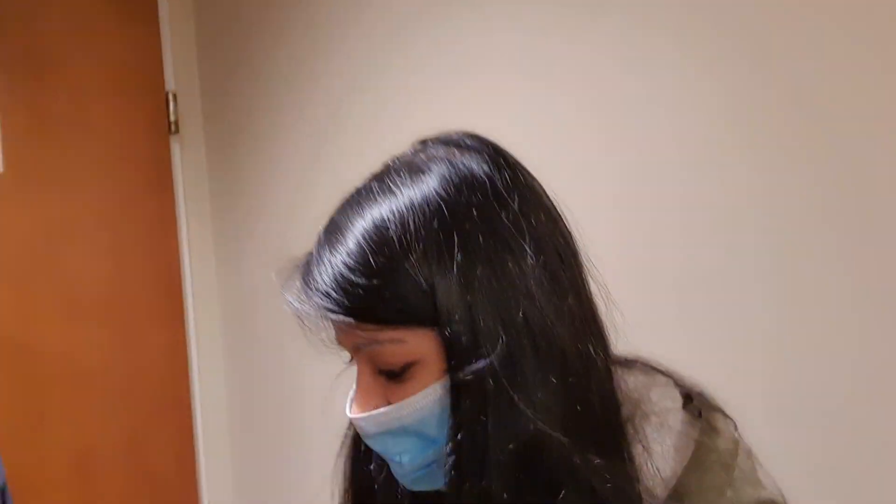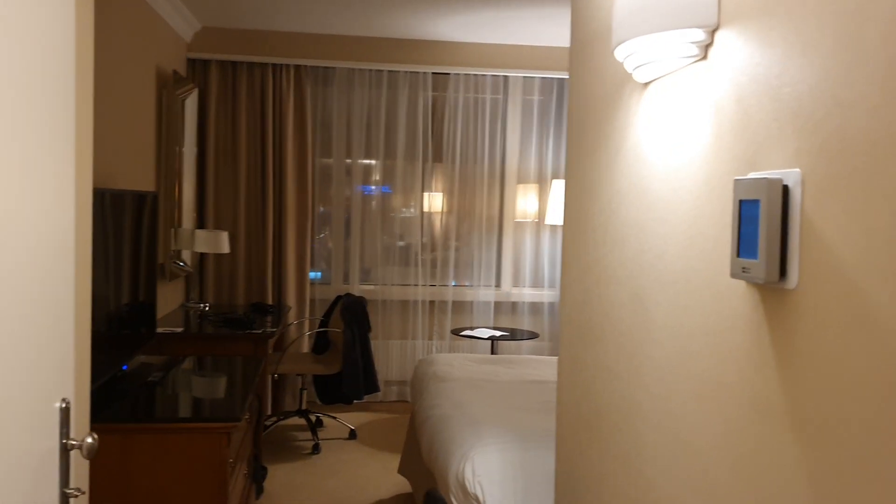Hi everyone, we have reached Poland for the World Rapid and Blitz. Amruta, how are you feeling? It was minus two and now we are going to show you a glimpse of our room.